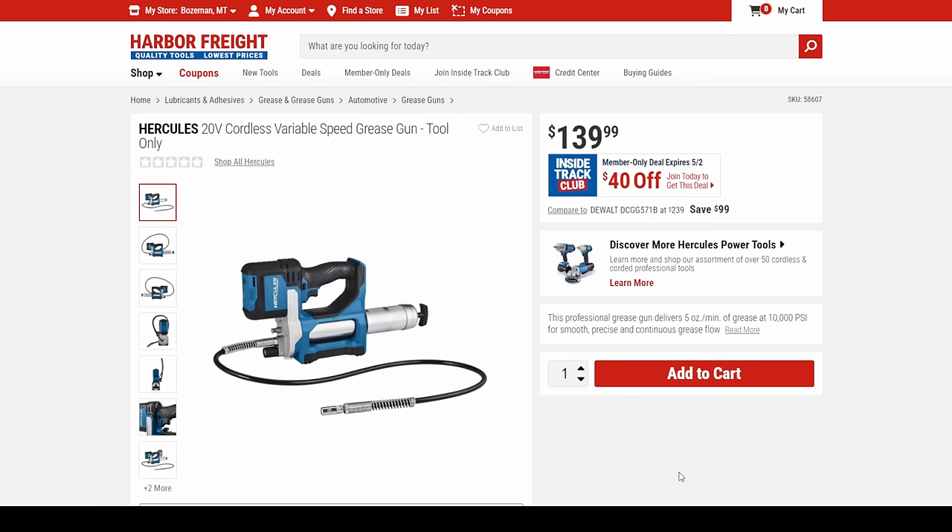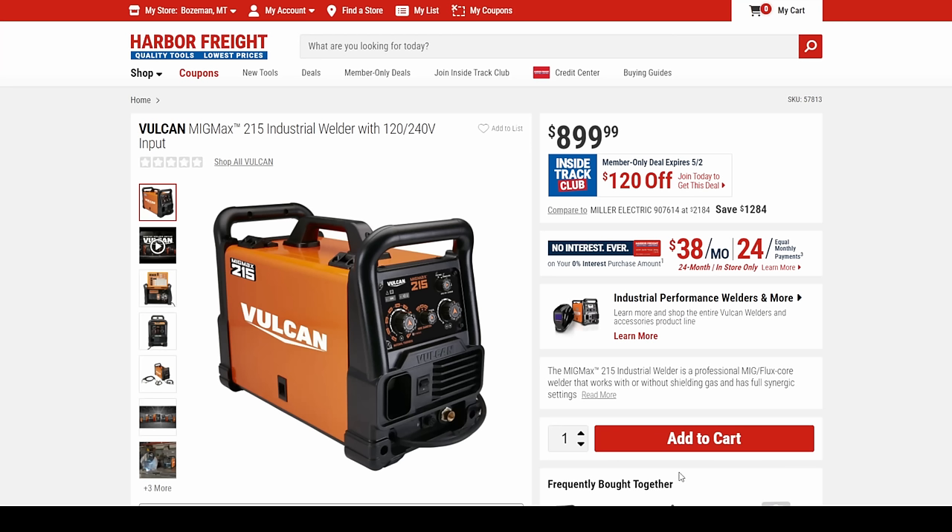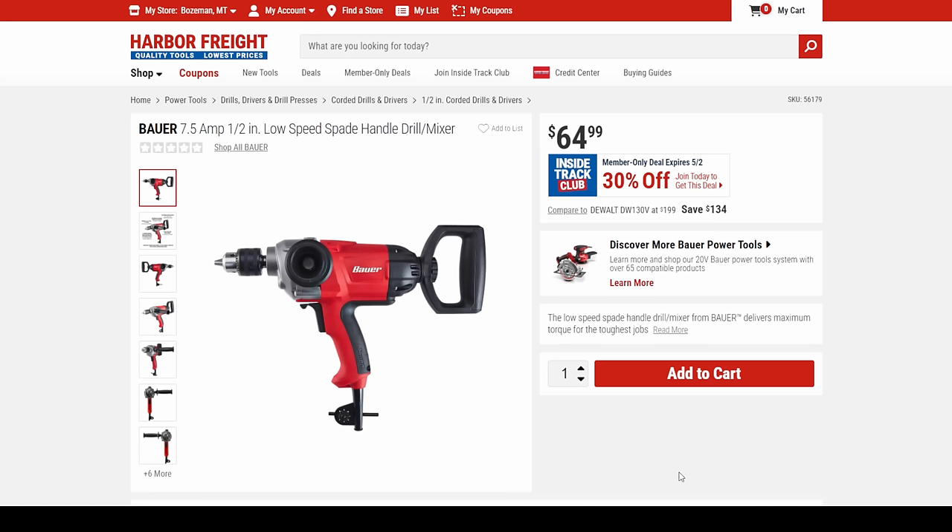We got the Hercules grease gun — $40 off, coming in at $90 on that one. Also we got the Vulcan 215 MIG Max welder with 120 or 240 dual input — $120 off from $900, so that's $780.